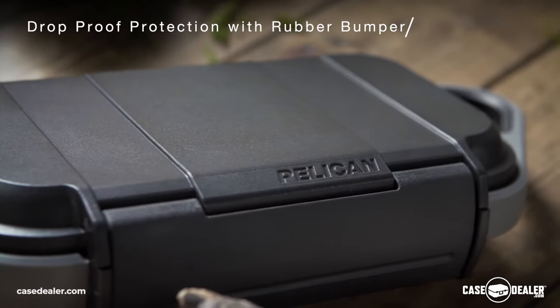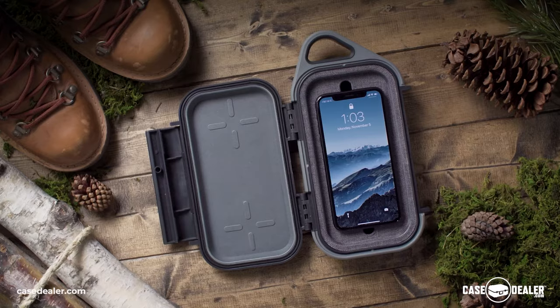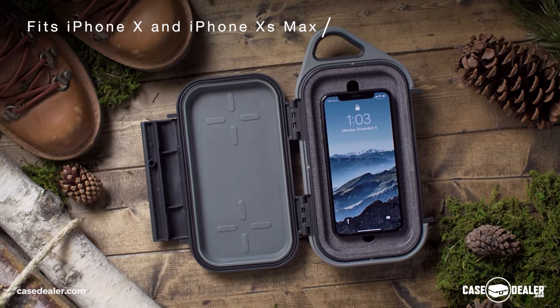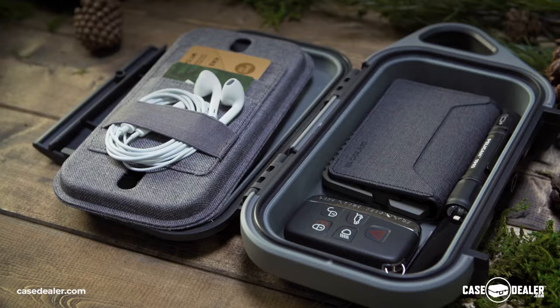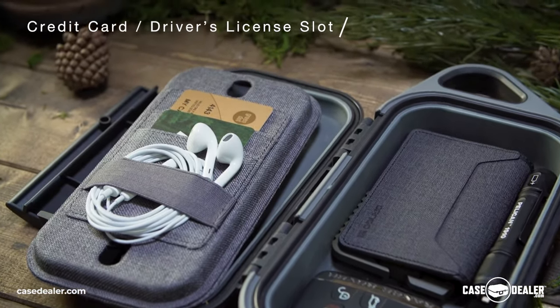Protect against drops with an abrasion and impact-proof exterior with a rubberized protective bumper. Stay organized with the removable cell phone tray with built-in credit card slots and a cable management strap. Open with ease and close via single hinge latch.